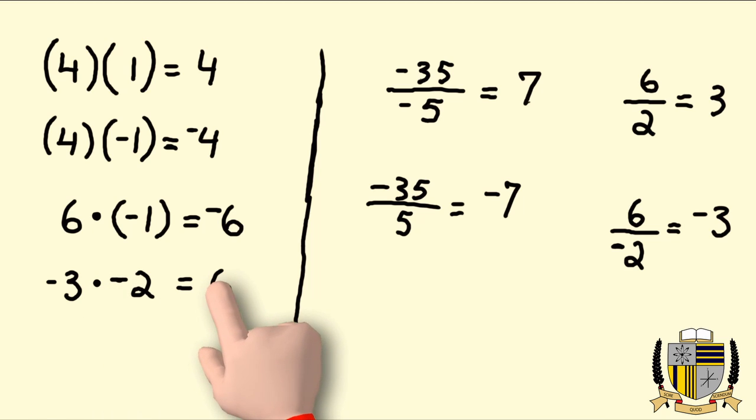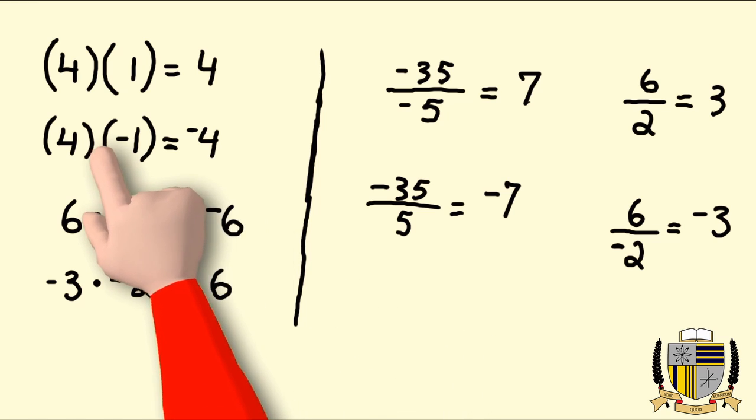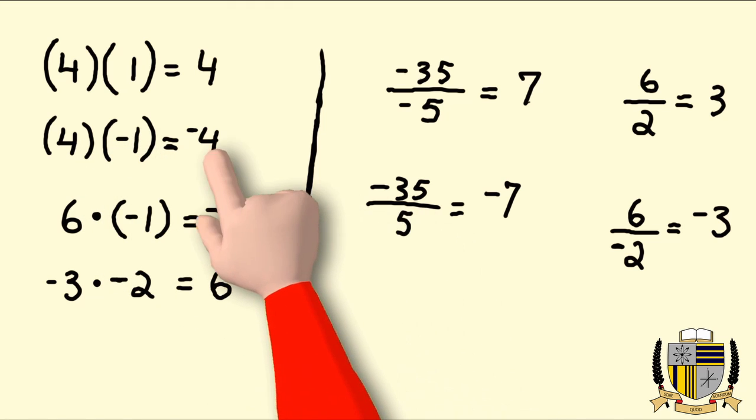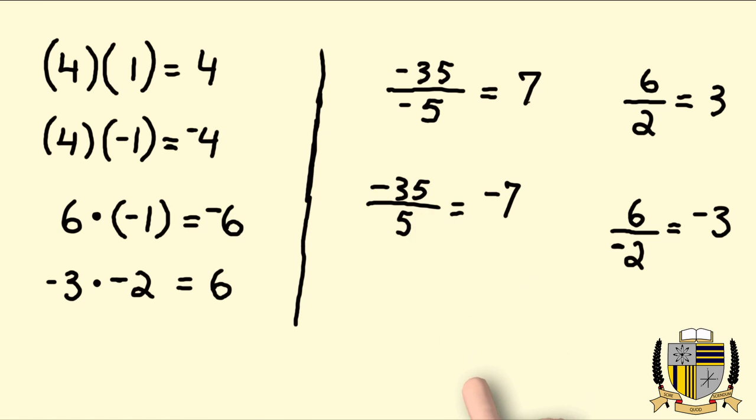So although both signs are negative, the answer is still positive — same thing with the multiplication of two negative numbers, the answer is still positive. The rule is: if your signs are the same when multiplying and dividing, your answer is going to be positive. If your signs are opposite when multiplying and dividing, your answer will be negative. That's the rule, and that's all for now.